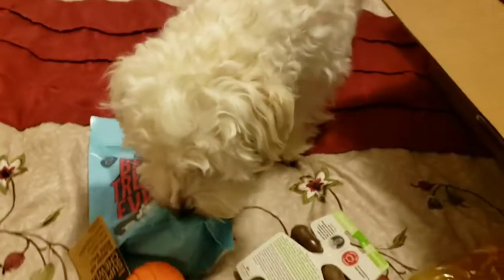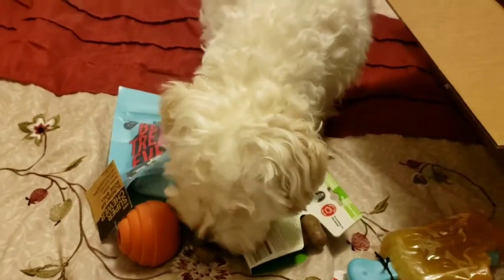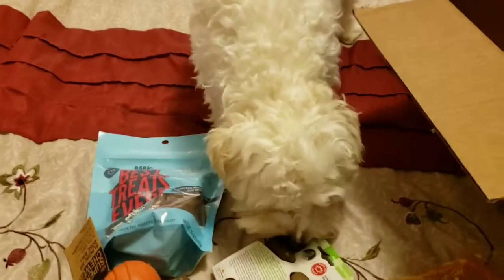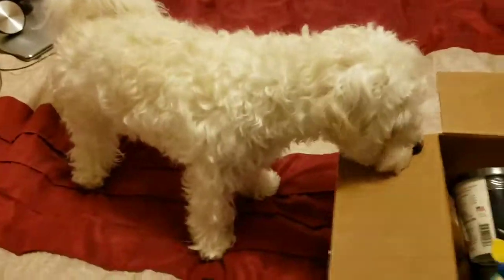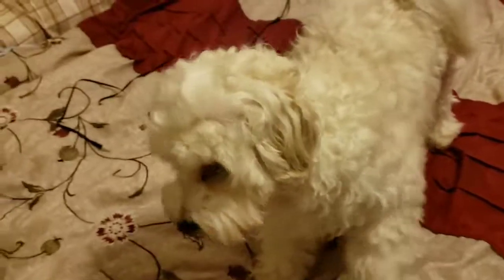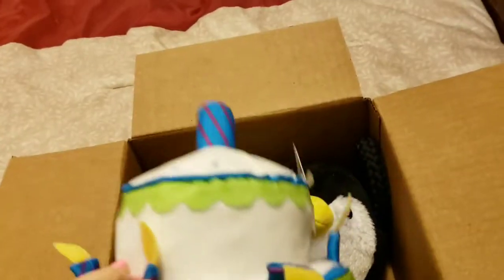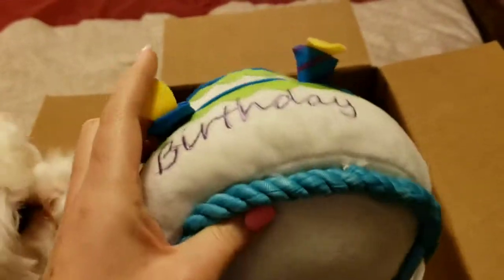We have another box which I'll unpack and show you. We're back, and this box he's not really supposed to see because these are his birthday — one year old birthday — toys. This is going to be his birthday cake with the little candles.